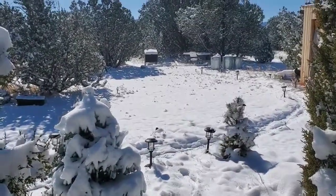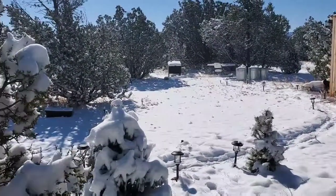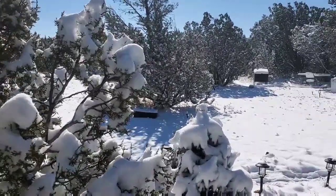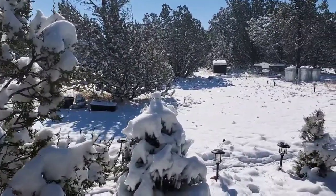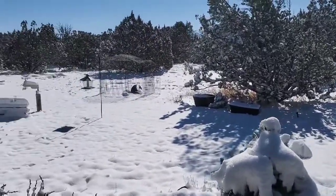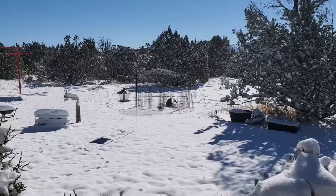Good morning everyone. What a beautiful morning. Got a nice covering layer of snow after an annoying windstorm for about four and a half days or so. Today is going to be a beautiful day.